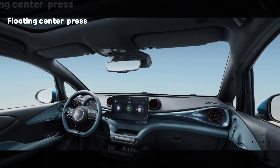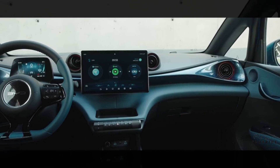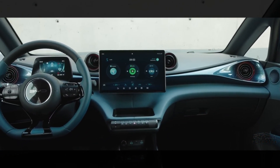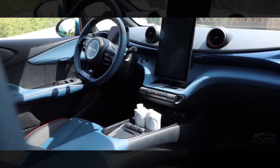Floating center press. The futuristic suspended center press design creates an ultra-modern, dynamic driving environment, with its essence neat detail that runs across the entire dashboard forming a beautiful, minimalist, sculptured face.